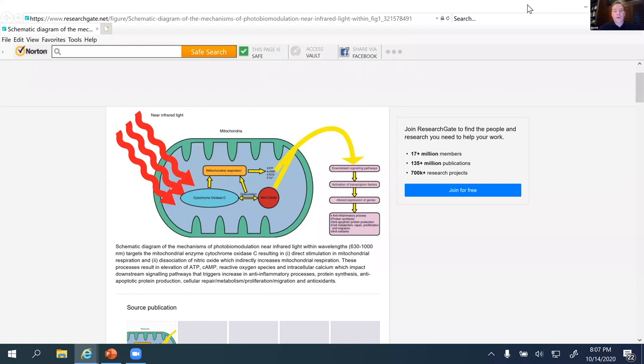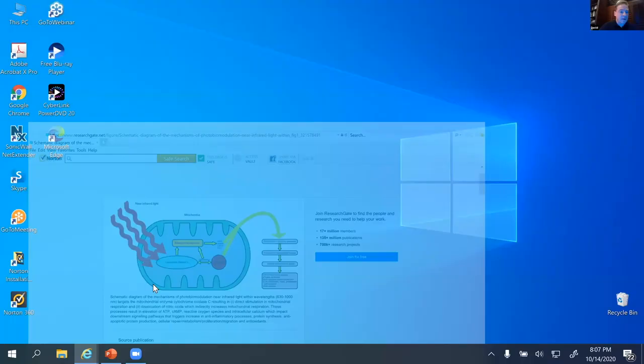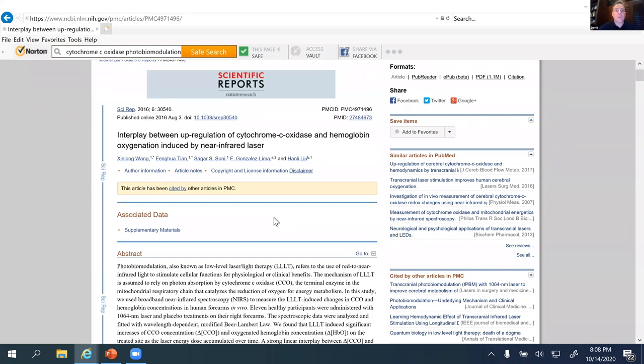That net increase in energy in the cell can be used to drive different chemical processes. In our case, to synthesize a naturally occurring peptide in the cell, this is going to be the pathway. There are thousands of studies in the literature — we're not going to have time this evening for an exhaustive accounting of all those studies. But just suffice it to say, here would be an example of a study where using near-infrared light to elevate cytochrome C oxidase is demonstrated and shown.